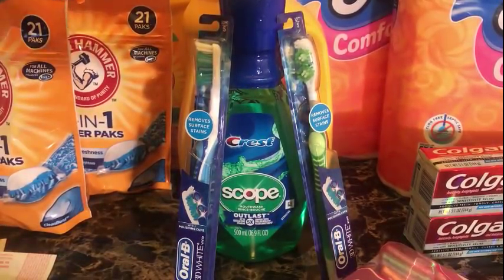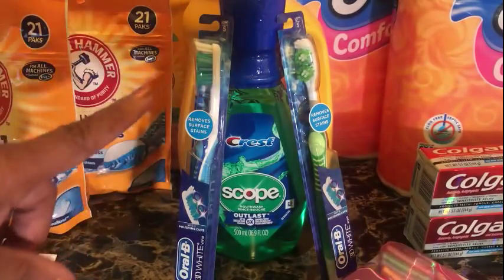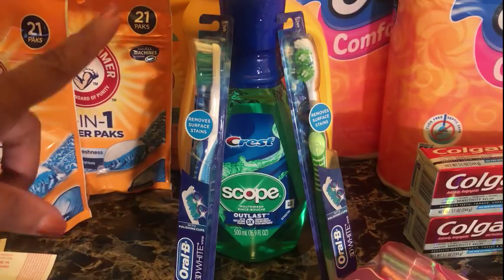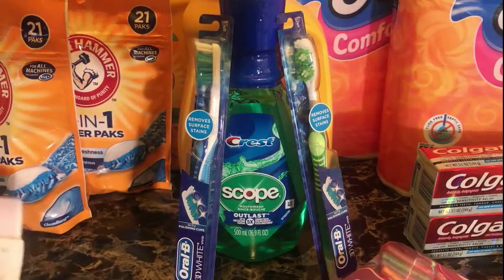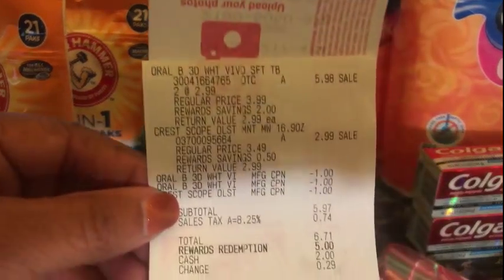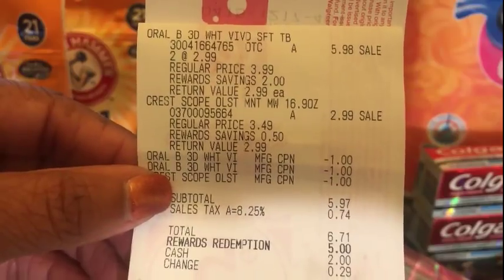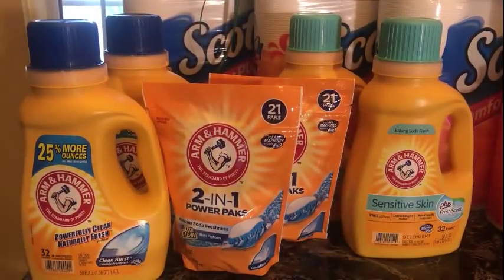With three Crest items at $2.99 each, it's $8.97 total. Use three $1 off coupons — whether from P&G or the digital app — and your total will be $5.97 after coupons. Use 5,000 points and pay just $0.97 plus tax to get back a $5 registry reward. I paid $1.71 out of pocket after tax using 5,000 points and got back my $5 registry reward.